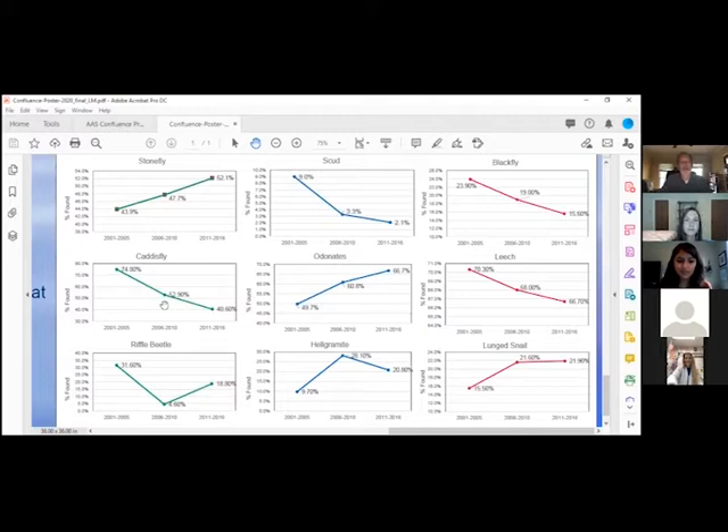Taking the Stonefly for instance, that one seemed to increase over the period of 2001 to 2016. Scud — I think this goes for everybody that samples in this area — we were definitely finding less of them. I'd go out and sample as well and haven't seen a Scud in quite a while. We used to find them about 9% of the time; now we're down to 2%. It's pretty rare.